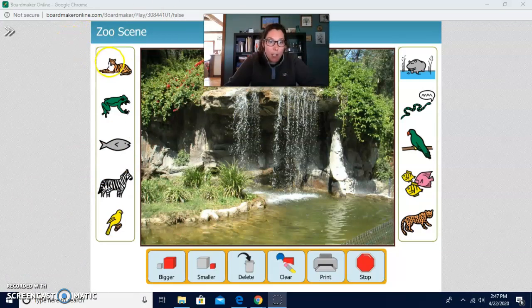Let's look at these animals that we can pick for our zoo scene. I see a tiger, a frog, a fish, a zebra again. That's a bird. This is a hippo. What's this one? Snake. This is another bird — you might call it a parrot. How many fish? Three fish. And this is a leopard.